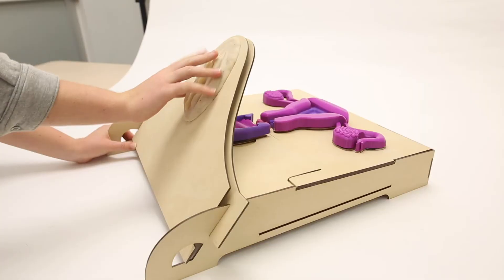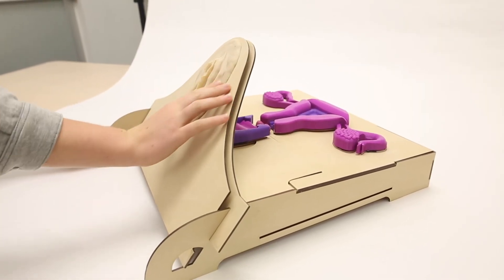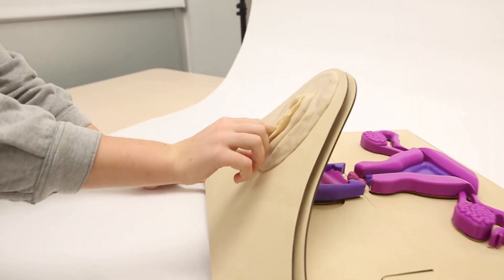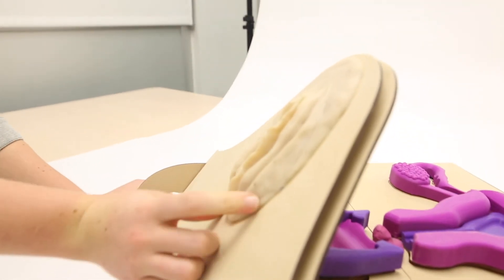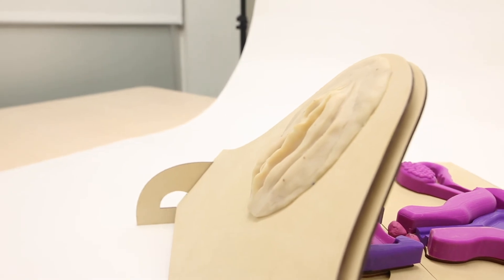An older woman who was in her late 50s — when we showed this model to her for the very first time, she ran her fingers all the way down it and for the first time said, 'Oh my god, I finally understand how all of these pieces fit together in a human body.'